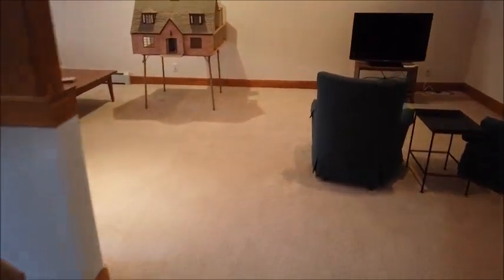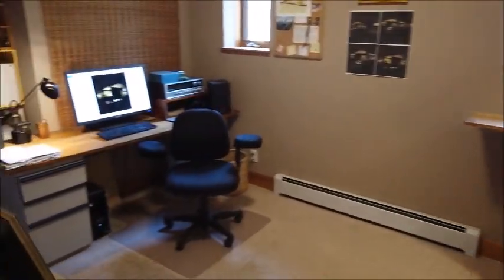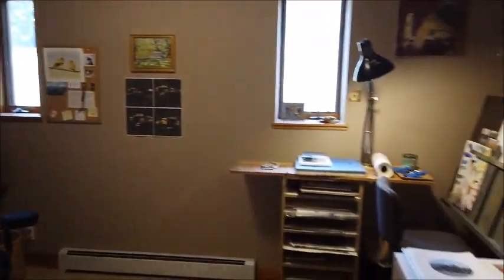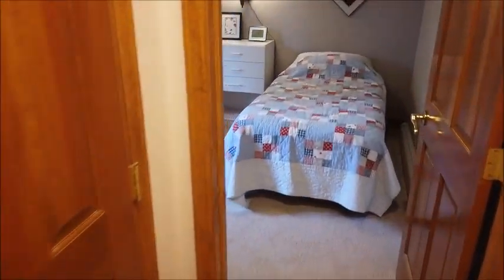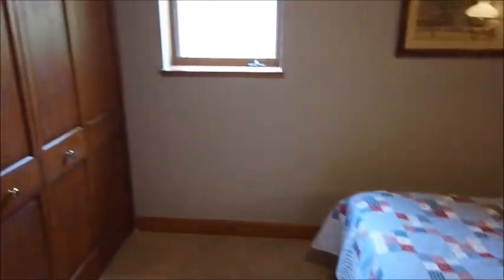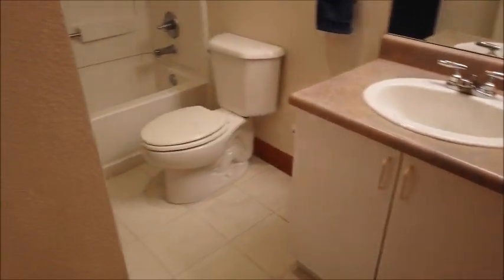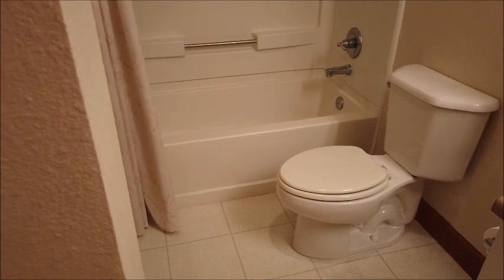Now let's check out the second office and the third and fourth bedrooms. Here's the office — again notice the above-grade windows. Here's one of the two bedrooms, and here's the full bathroom serving this floor with a tub shower.